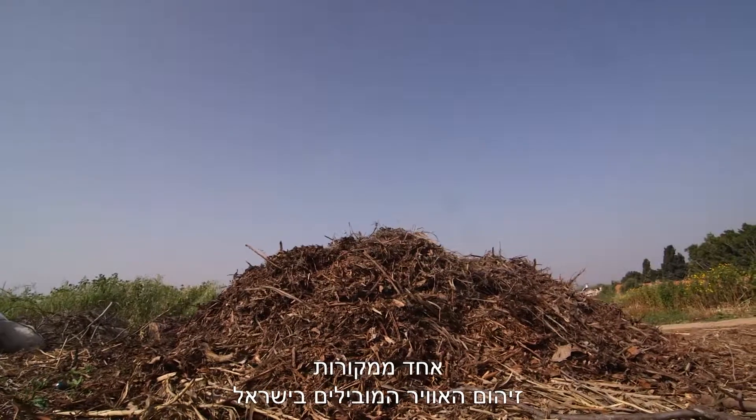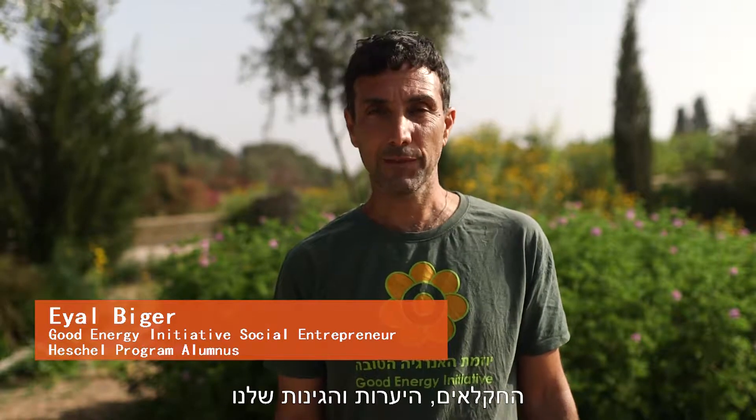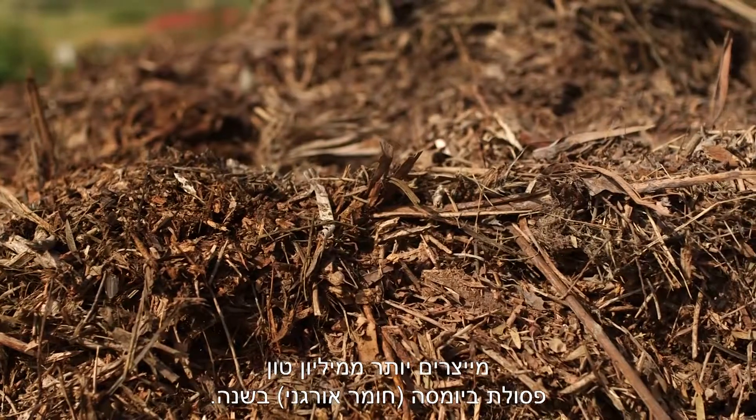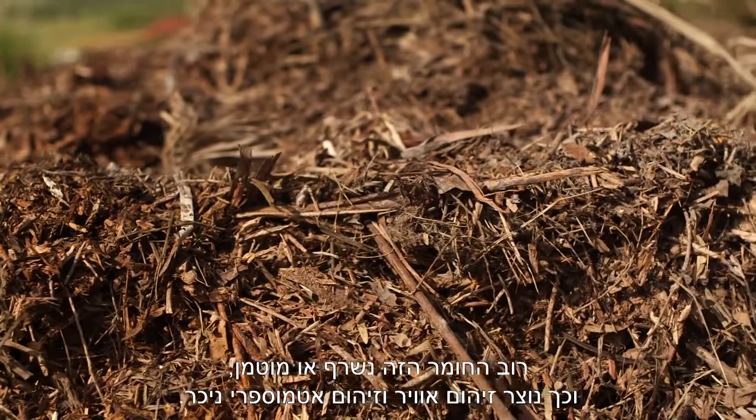One of Israel's leading sources of air pollution is open burning of agricultural waste. Israel's farmers, forests, and gardens produce over 1 million tons of waste biomass every year, most of which is landfilled or burned, causing huge atmospheric and air pollution.